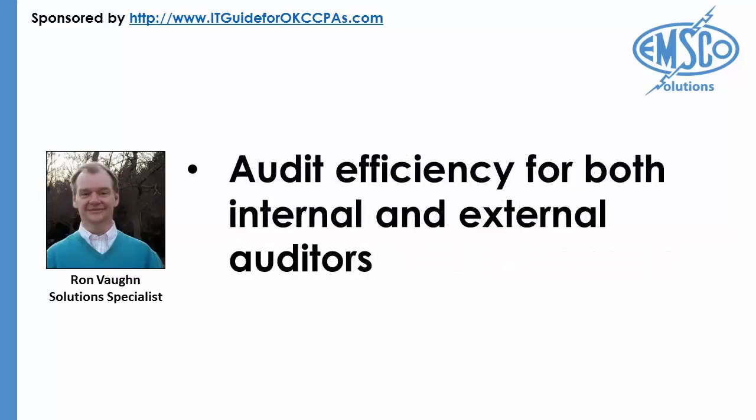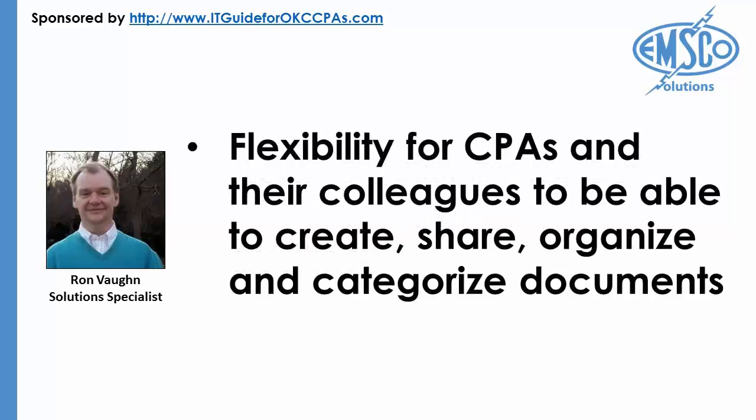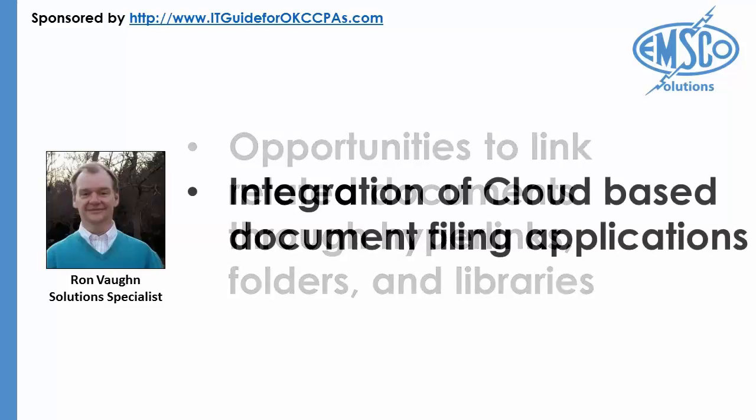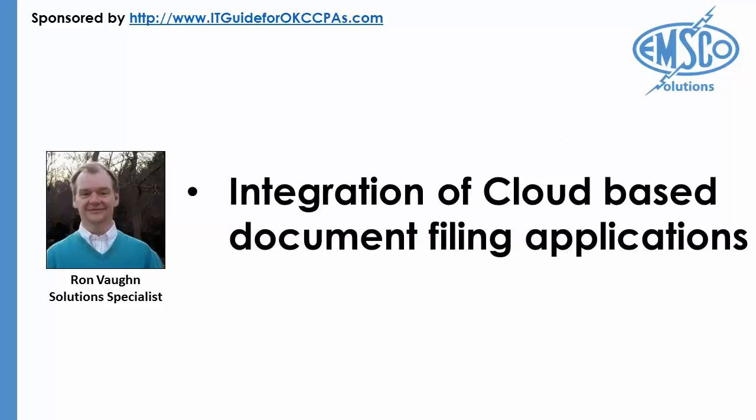Additional benefits include audit efficiency for both internal and external auditors, flexibility for CPAs and their colleagues to create, share, organize, and categorize documents, opportunities to link related documents through hyperlinks, folders, and libraries, and integration of cloud-based document filing applications with popular online accounting software programs and their requisite client files.